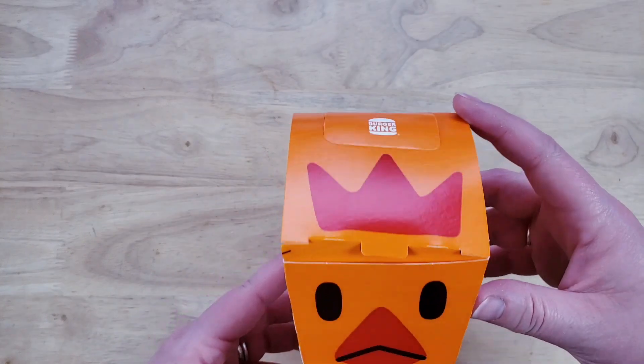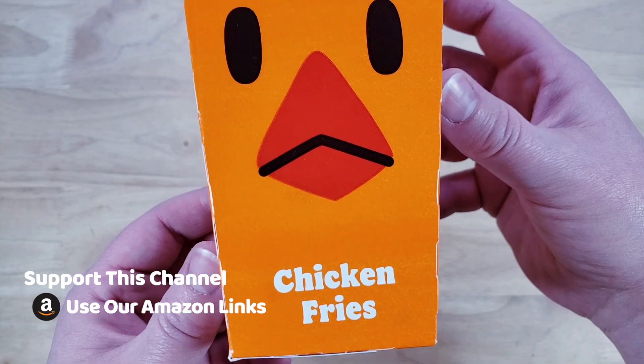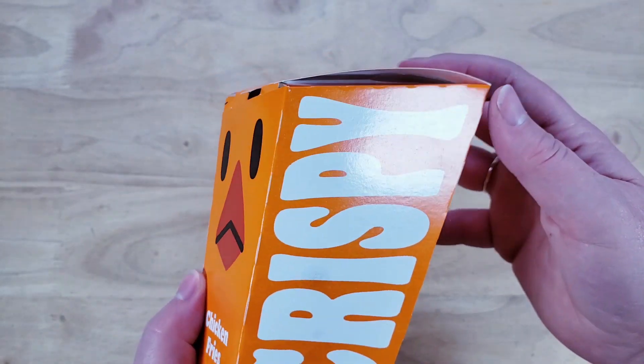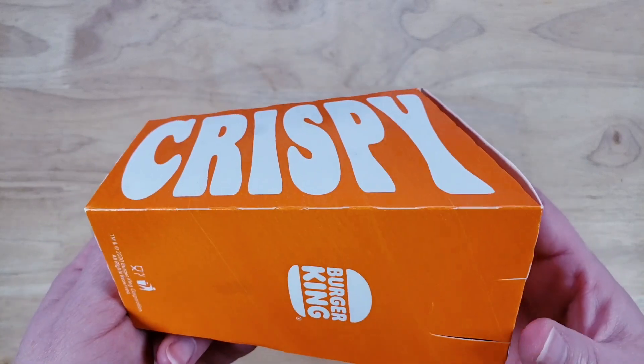If you guys don't know, Burger King ain't doing too good right now. There are about 200 stores across the country closing, and to be honest, around us there are a lot of them and they all have bad reviews.